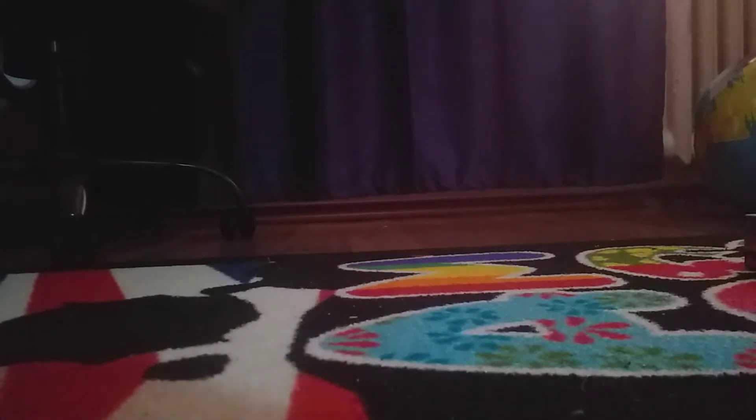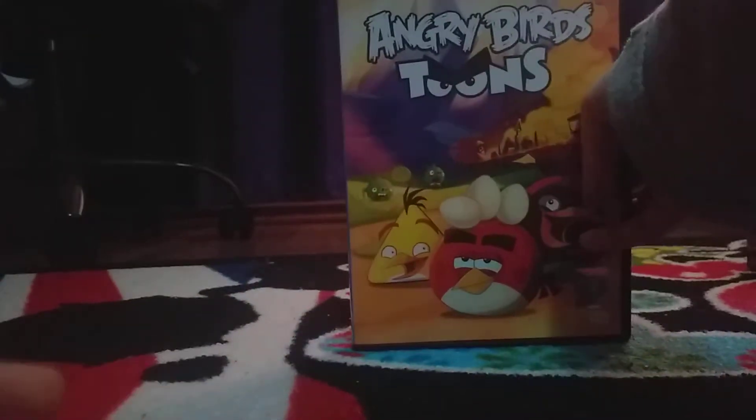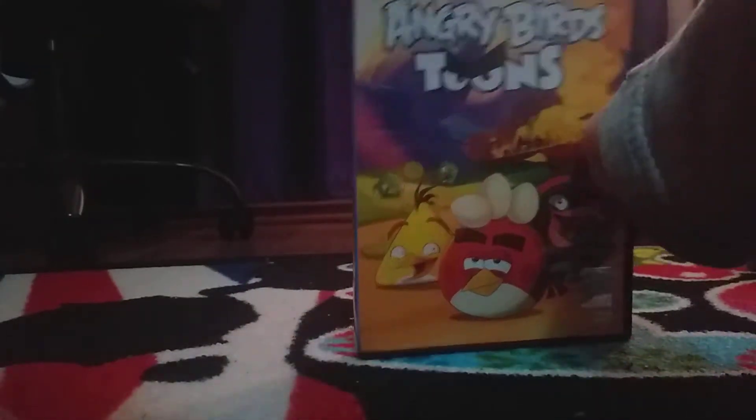Next, we have Fire 1 Angry Birds 2 Season 2. This is fine. In the back, here's the bonus features. This is going to be the mascot killer. Here's the mascot killer. And here's the disc.